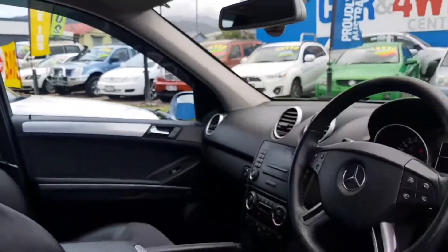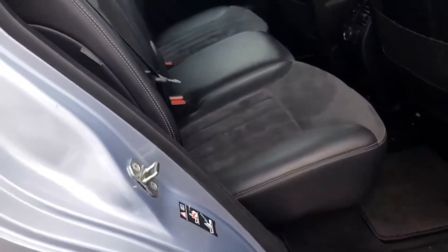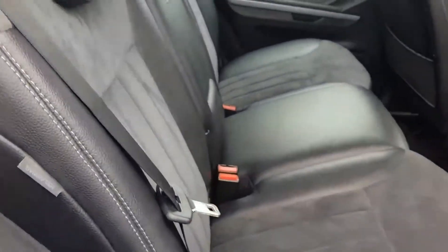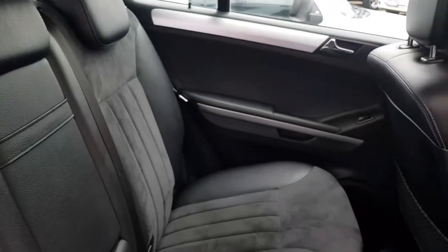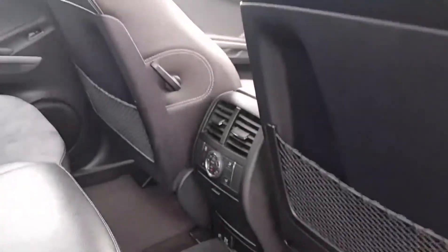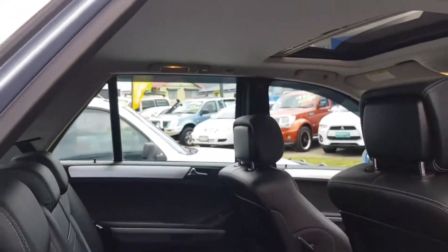Just going around to the back doors now — I'll look in the back for you. But overall, in general, you'd have to call it a very impressive 2006 ML series Mercedes-Benz.